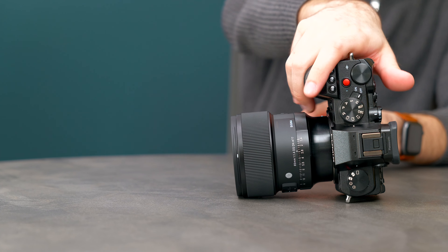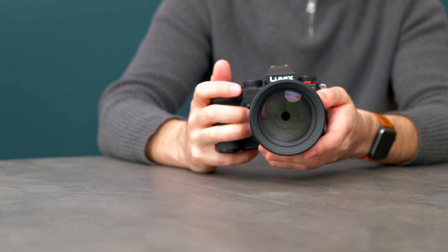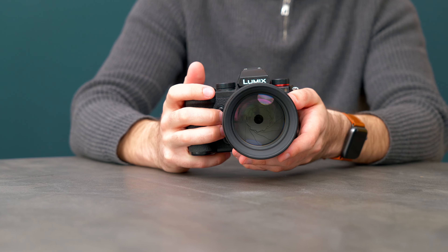This lens does have its drawbacks, like the absolutely terrible AF for video and quite a higher price tag. So if you're in the market for an 85mm that holds up a lot better for video AF and doesn't break the bank as much, I would definitely recommend the Panasonic 85mm f1.8 instead. But if you want the absolute best optical performance and a more premium feeling lens, then the Sigma 85mm is definitely the way to go. It doesn't get used nearly as much as the other two lenses in this video and it's very much a specialist lens, but it still definitely deserves its spot in my camera bag.